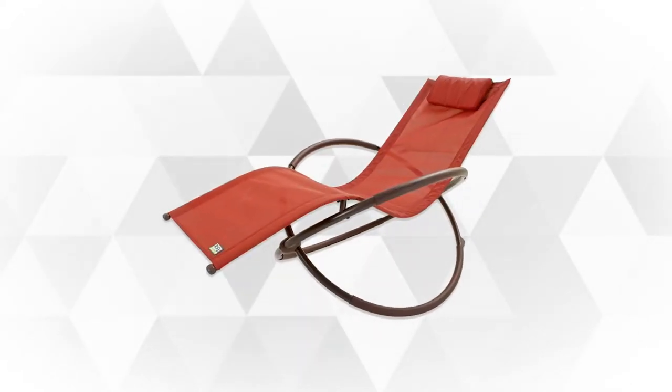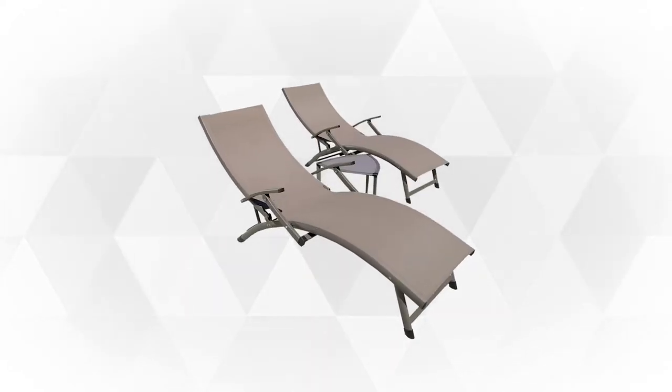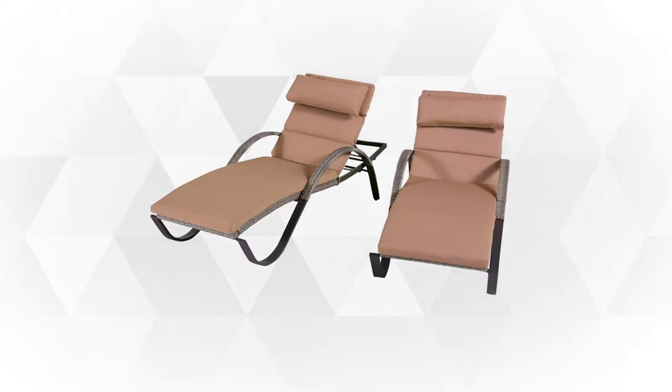In this review, our team has rounded up the top-selling patio loungers to help you decide which one suits your needs the best.